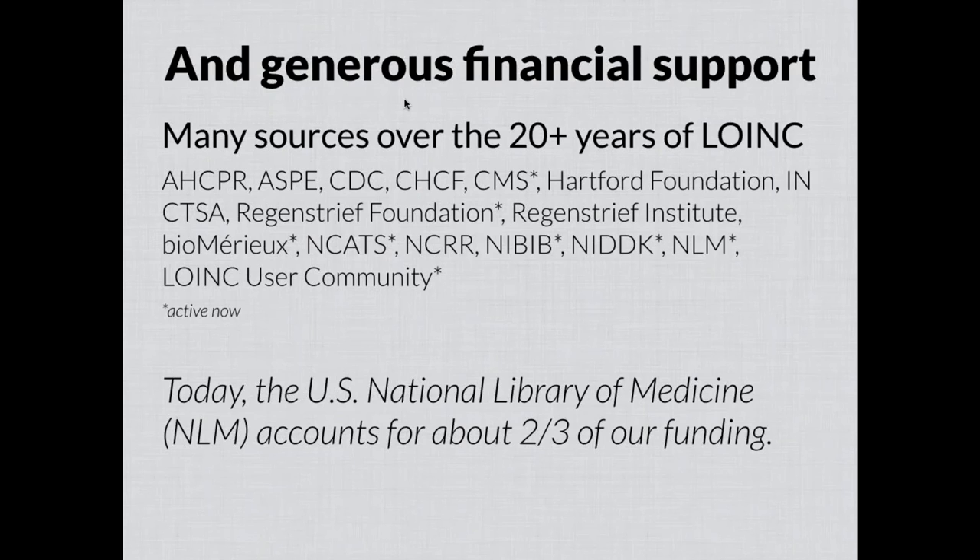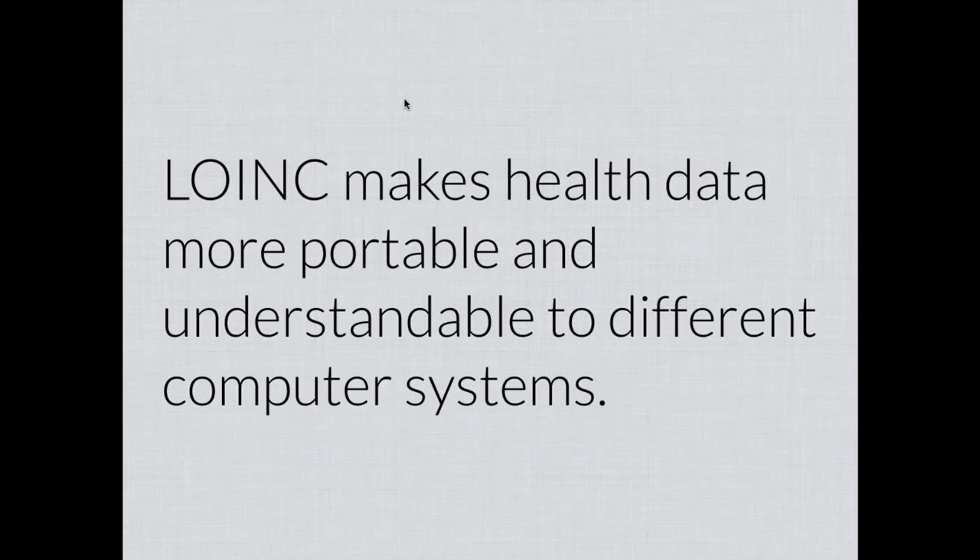We're also aided by the generous financial support of many different sources. Many organizations and entities have supported this work, and those marked with asterisks on the screen are currently active — and the number has actually been growing, which is wonderful. Today, the U.S. National Library of Medicine, which has supported LOINC for nearly 20 years continuously, accounts for about two-thirds of the funding of LOINC work.